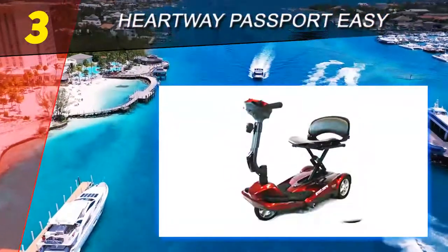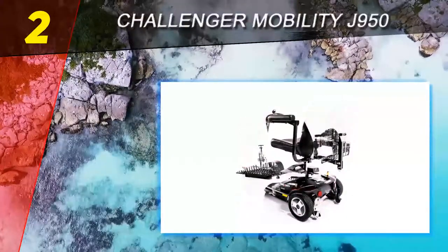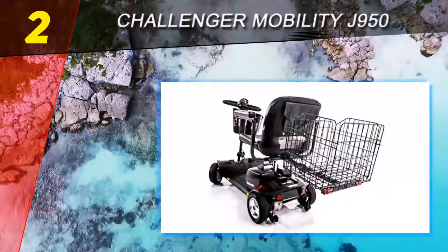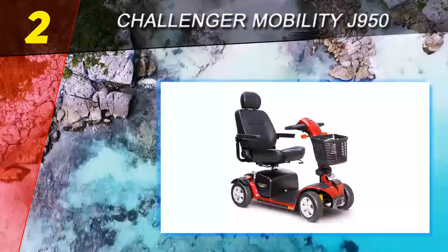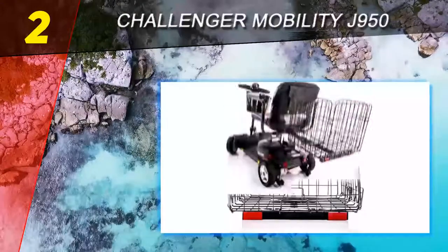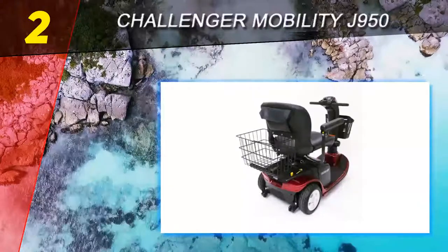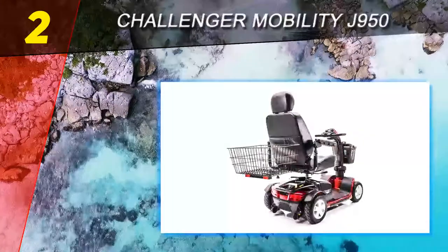Number two on this list is the Challenger Mobility J950. While most mobility scooters come with a small front plastic basket, having a rear basket is great for larger capacity. If you usually ride to go shopping, buy groceries, or hang out with your pet, the Challenger J950 is really worth considering. Its extra basket measures 14.5 x 16.5 inches with a weight capacity of 25 pounds. When not in use, the basket is foldable to slim down the scooter, making it handier in tight spaces.